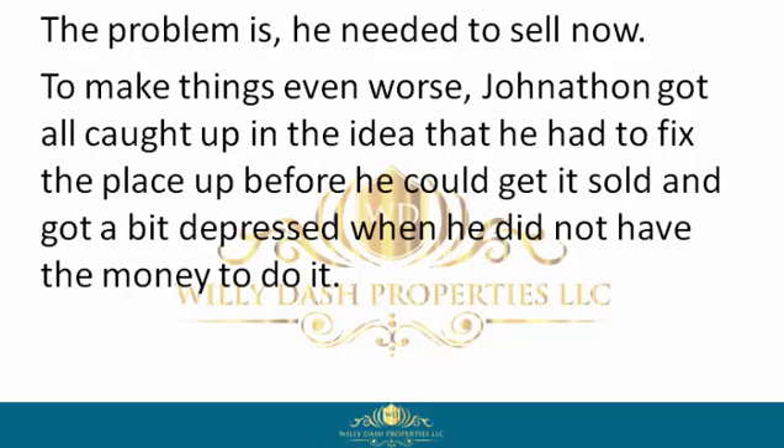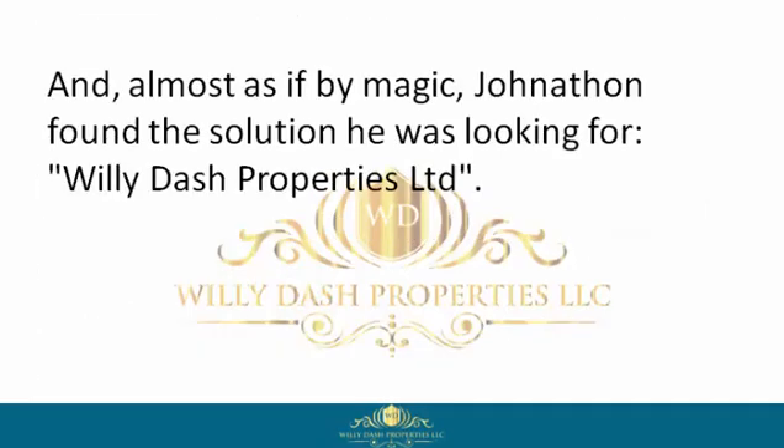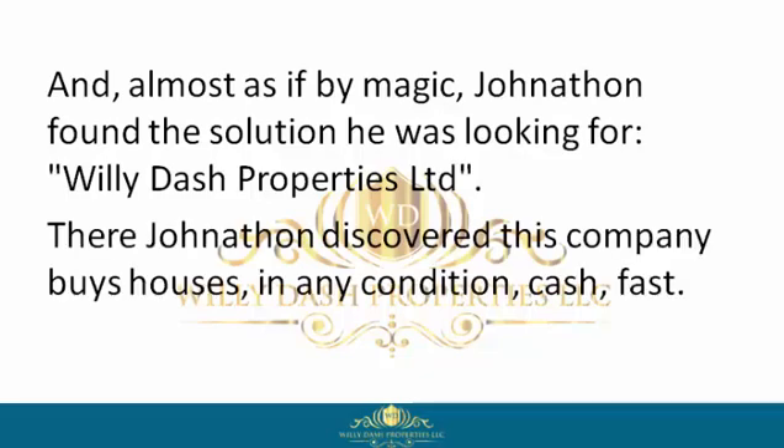The problem is he needed to sell now. To make things even worse, Jonathan got all caught up in the idea that he had to fix the place up before he could get it sold, and got a bit depressed when he did not have the money to do it. But unlike other homeowners, Jonathan didn't quit, and almost as if by magic, Jonathan found the solution he was looking for — Willie Dash Properties Limited.